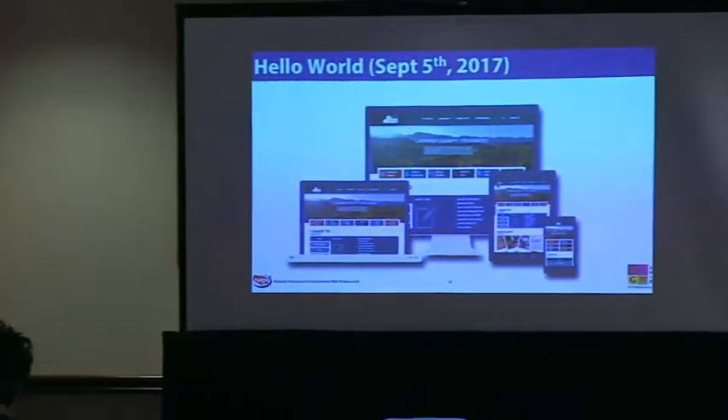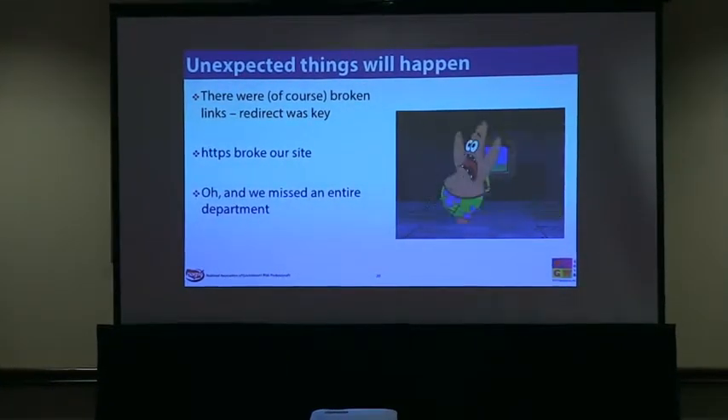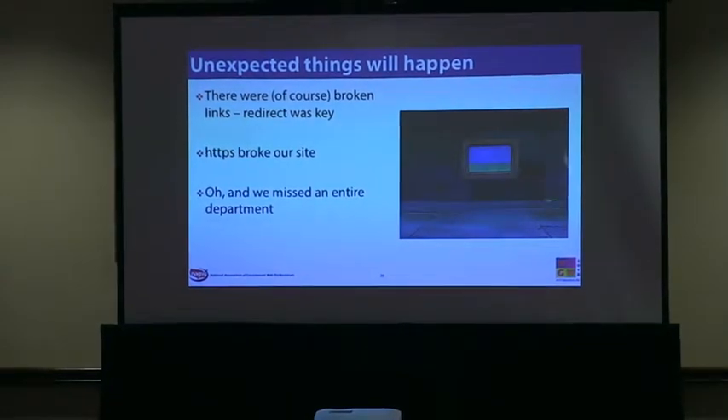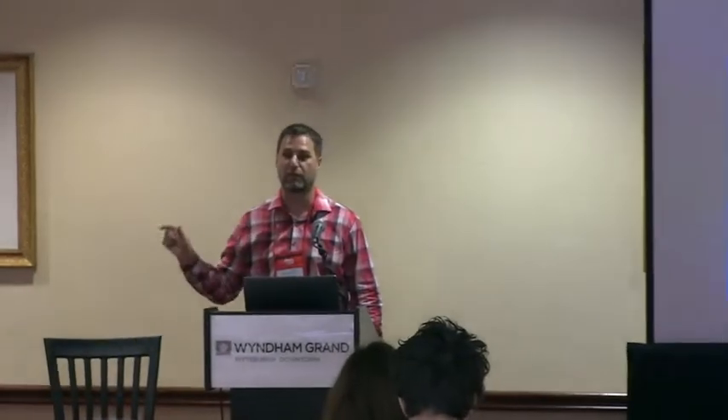September 5th, 2017, we launched. Unexpected things will happen when you turn the key. There were some broken things. Redirects were key — having 100 ready to go. We used a Drupal tool to track 404s as they happened. HTTPS broke really badly. When the vendor said 'it takes five minutes to propagate' and you do it at 3am and nothing happens, you have to drive into the office while people ask why the website shows a big red 'do not go here' warning — on day one.